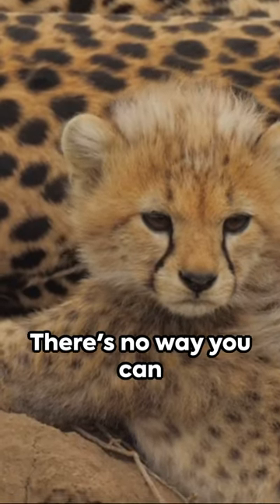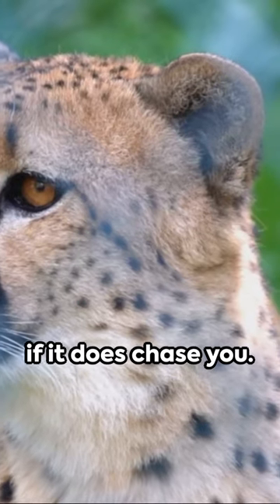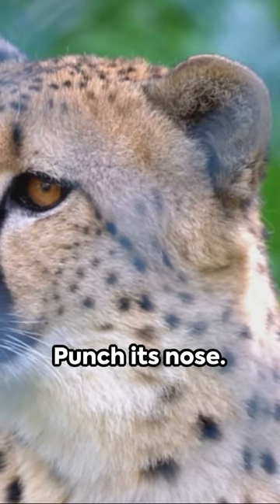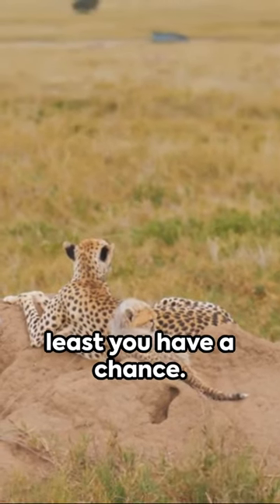Lastly, stand your ground. There's no way you can outrun a cheetah in time for it to tire out. You have to fight back if it does chase you — gouge its eyes, punch its nose, and make sure your neck is not exposed. You might have permanent scars, but at least you have a chance.